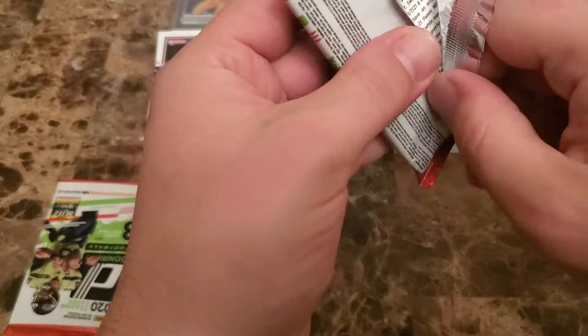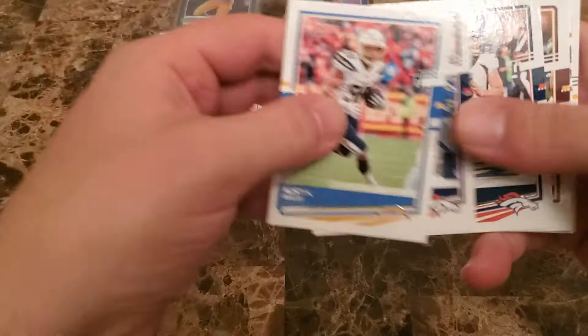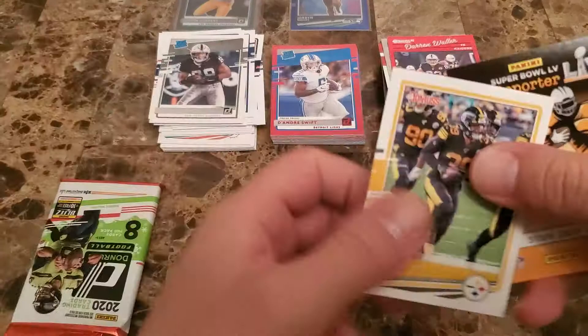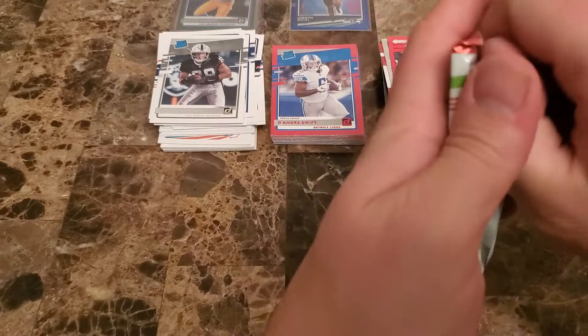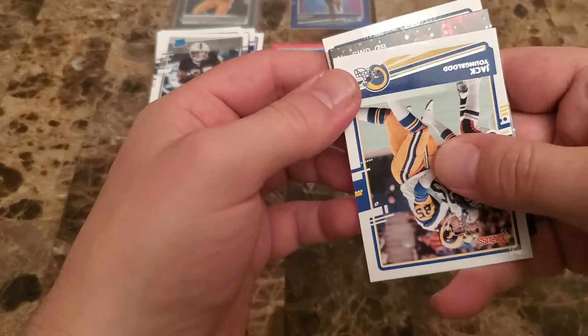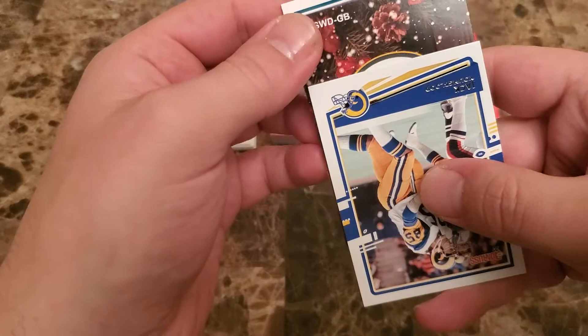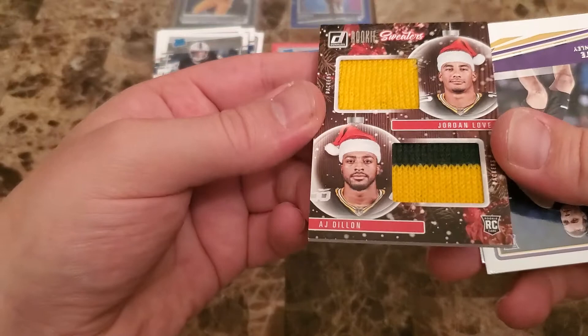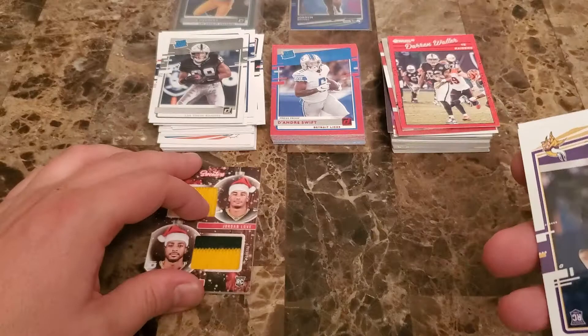Down to our final two packs here. What will we find? Eckler, Courtland Sutton, Drew Lock, Trent Williams, AP, AJ Brown — nice Brian Edwards rated rookie. Mika Fitzpatrick. We'll get into our final pack here for the first blaster. This one should have the relic hit — it does. Got Melvin Ingram, Keenan Allen, no offense Joe Namath. Let's see what kind of hit this is going to be — Gabriel Davis maybe.